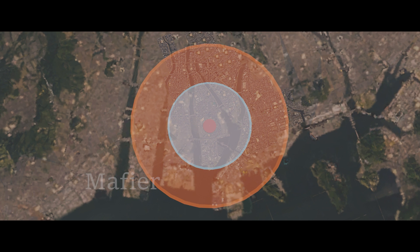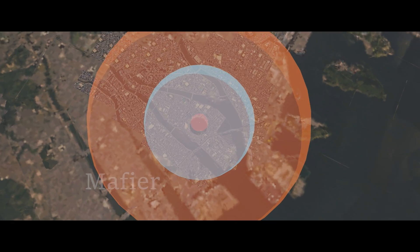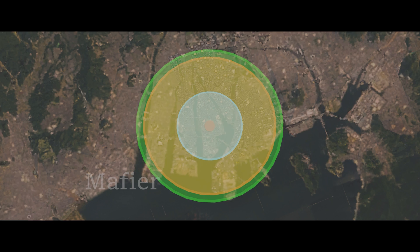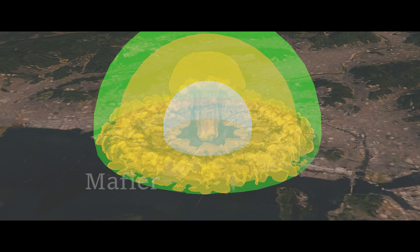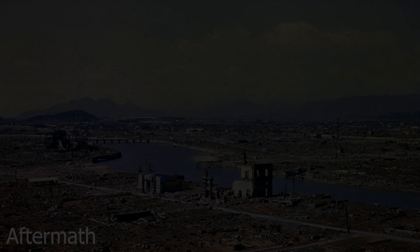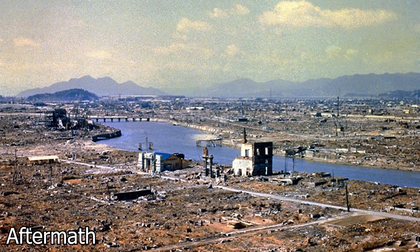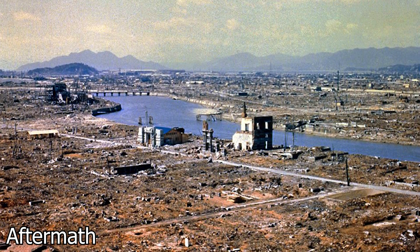Moderate damage zones extended to a radius of 4.3 kilometers, or 2.7 miles, where radiation poisoning was still very likely along with structural damages. Everyone beyond the radius of 5.5 kilometers, or 3.4 miles, dealt with the least casualties. Three days later after the bombing of Hiroshima, Nagasaki was up next with the same fate, except that it was 1.4 times more deadly. What do you guys think — did the United States make the right decision to attack Japan with a nuclear weapon, or could they have ended the war differently? Let me know in the comments.